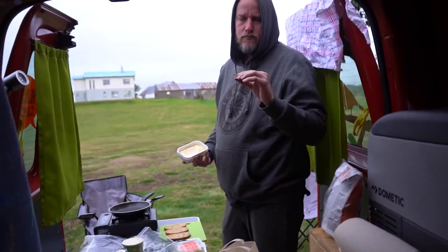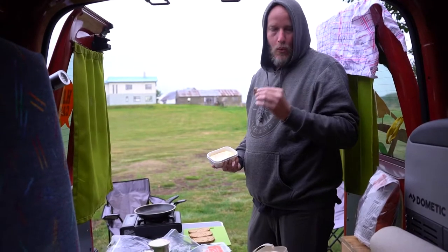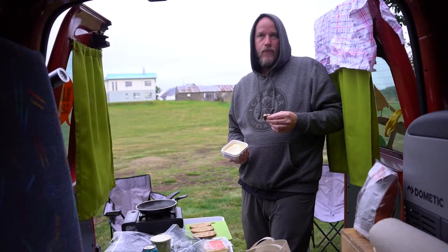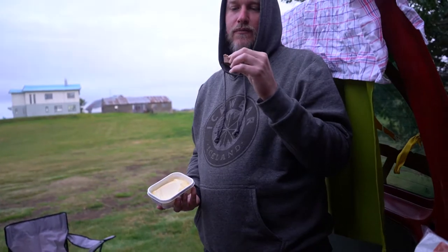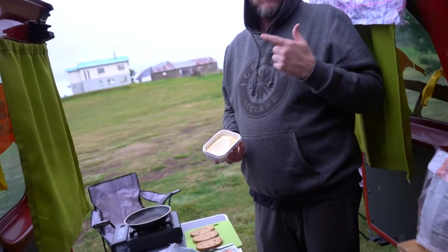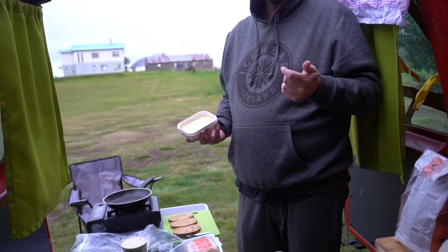We got done at the Vök Baths and found our campsite for the night — it was only about a five-minute drive from the baths, which was really nice. Before we start hitting Northern Iceland tomorrow, we're trying this Icelandic candy bar. It's good! I don't know what the little crunchy things in there are, but it tastes like a KitKat with a lot more chocolate.